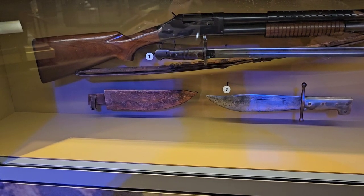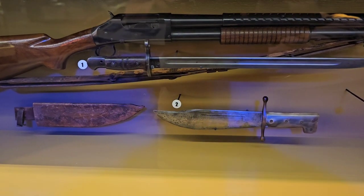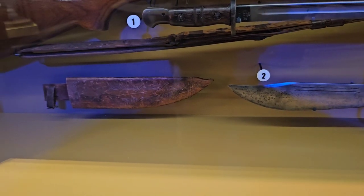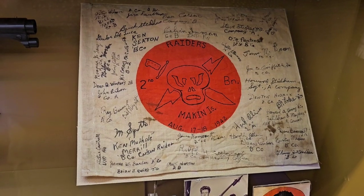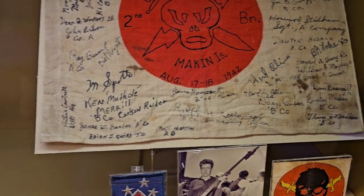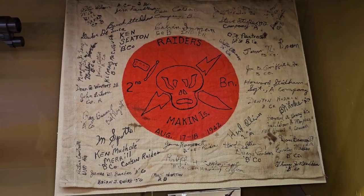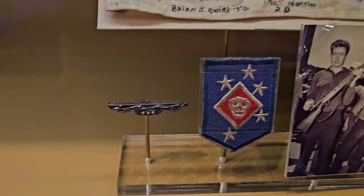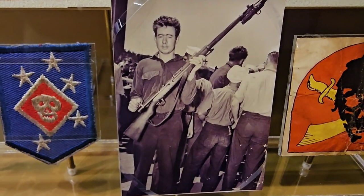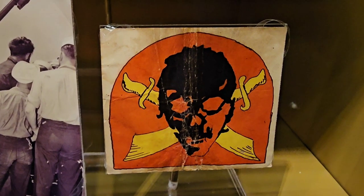Here's the Model 1897 Winchester shotgun — a trench shotgun. And here's the Collins No. 18 knife used by the Raiders. Now here's a Raider-signed Japanese flag with all the Raider signatures on it from August 17th and 18th, 1942, on Makin Island — Second Marine Raider Battalion. Here's a Marine Raider patch — the small one that goes on the shirt. And there's a sticker for the Marine Raiders.